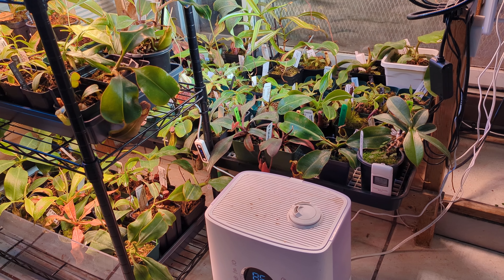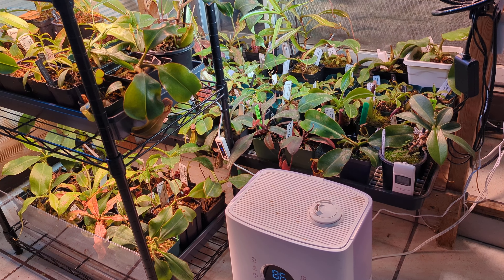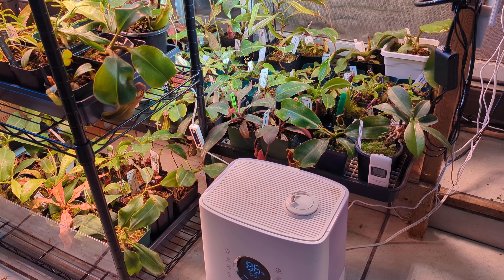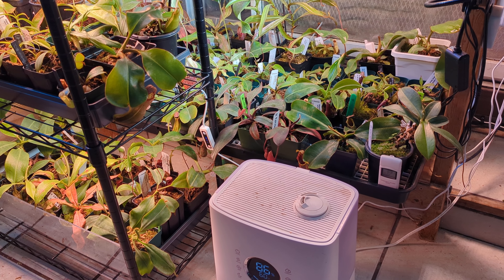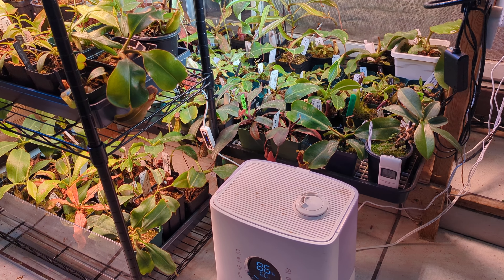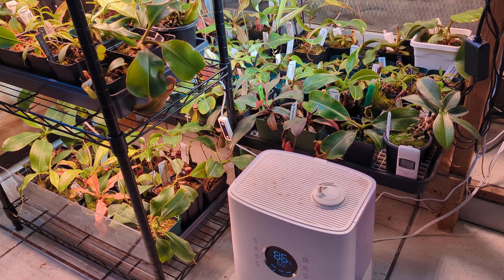Nothing really crazy going on with the collection, nothing new that comes to mind. No bad news — plants seem to be doing quite well. We had a bit of a rainstorm and tropical storm hit California, but no issues. They weathered through the cold fine. Some of the plants seem to actually enjoy the colder, more humid air.